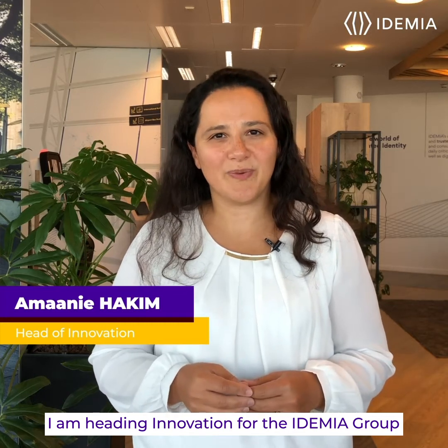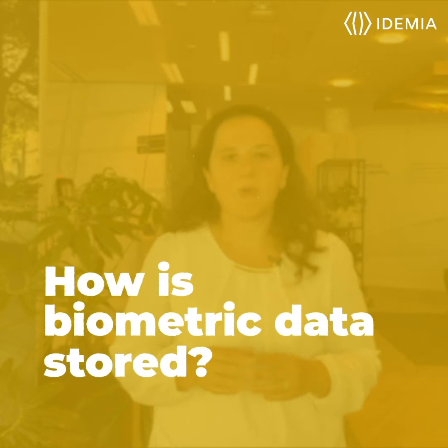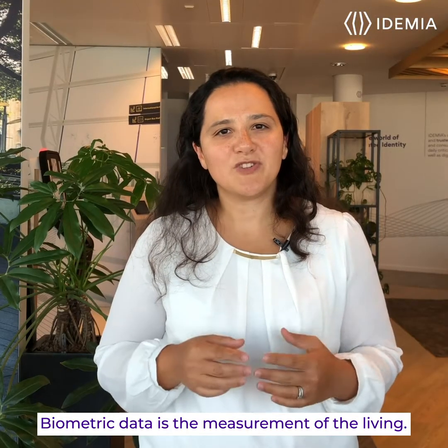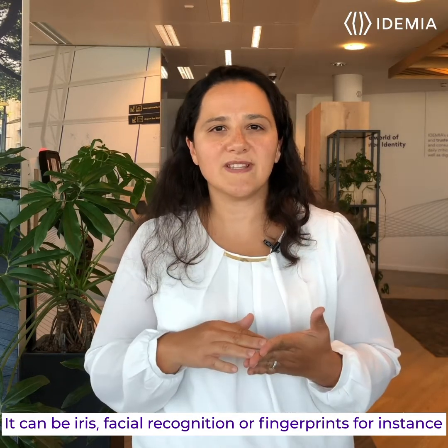Hello, I am Amelia Akim, heading innovation for the Idemia group. Biometric data is the measurement of the living. It can be iris, facial recognition, or fingerprints for instance.